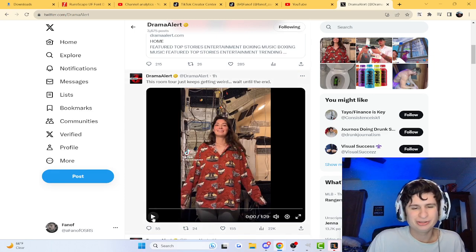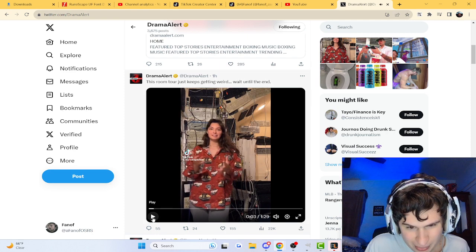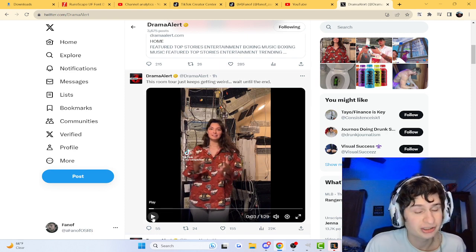Alright guys, the weirdest room tour. Tour of my room, part five or six. My Rama-Dellin — I don't know how to pronounce it.